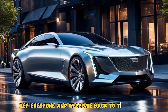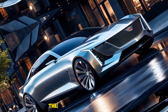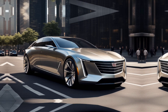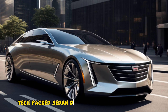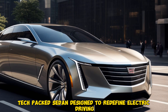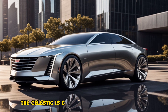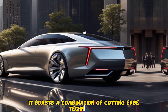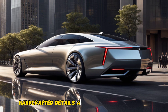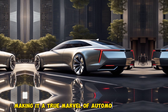Hey everyone, and welcome back to the channel. Today we're taking a closer look at a groundbreaking electric vehicle — the 2025 Cadillac Celestiq. This isn't your average EV; it's a luxurious, tech-packed sedan designed to redefine electric driving. The Celestiq is Cadillac's first foray into the ultra-luxury EV market, boasting a combination of cutting-edge technology, handcrafted details, and a focus on passenger comfort, making it a true marvel of automotive engineering.